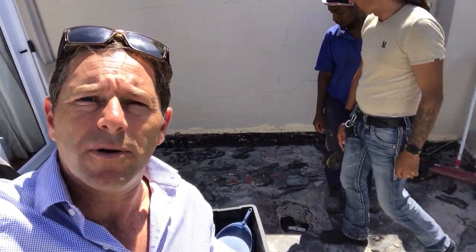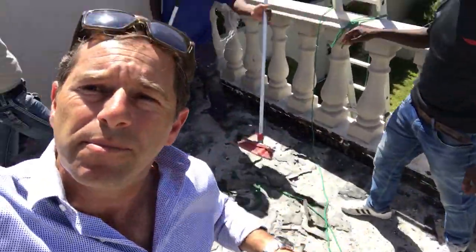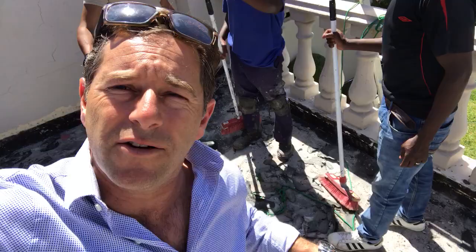Here we have a balcony — let's diagnose the problem. This is a balcony, and underneath is a patio entertainment area. It was leaking through and damaging the roof. Behind us is the living room area where they're watching TV — moisture was coming through the ceiling, damaging it, and affecting people with asthma in the house.